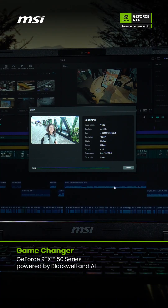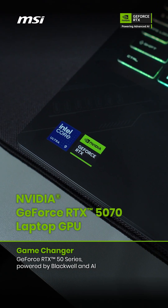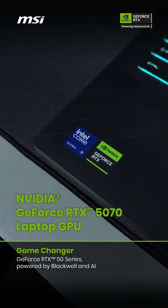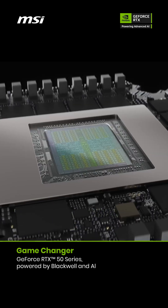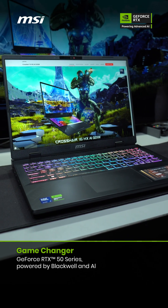Everything I just did — from gaming, video editing, rendering, even hopping on a call — felt instant. That's just a few benefits of the latest NVIDIA GeForce RTX 5070 laptop GPU, powered by the new Blackwell architecture. Now it's your move to lead the game.